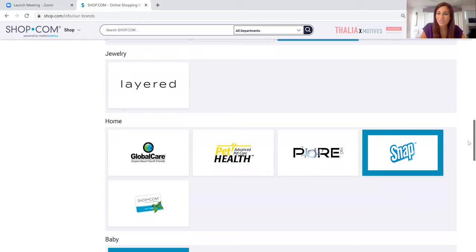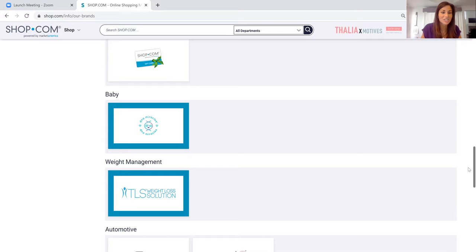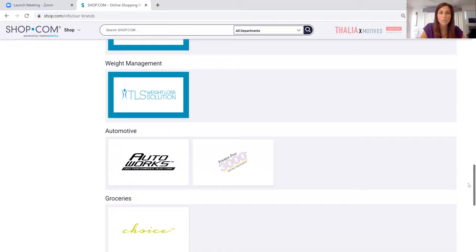We have pet care, water filtration systems, environmentally friendly cleaning products, baby care, and weight management. These are all billion dollar markets — all market driven products. We also have auto care, Conquer Entertainment, and even a radar shield for people's cell phones. We really cross so many different markets.